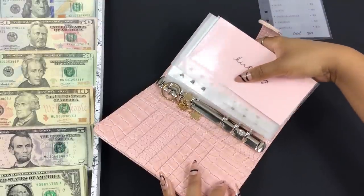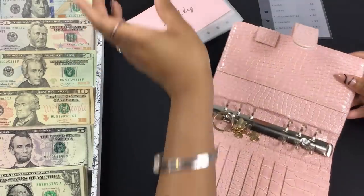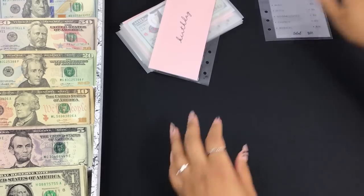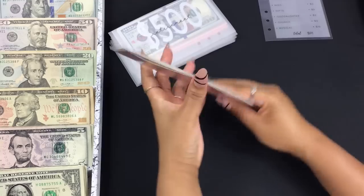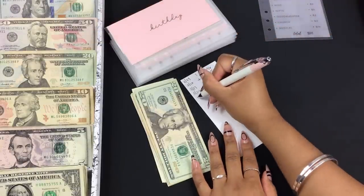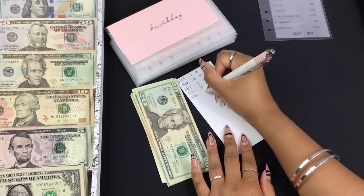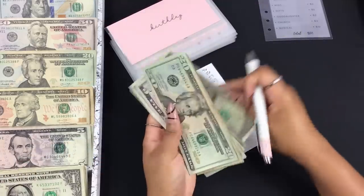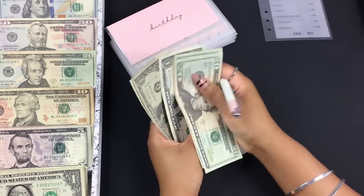I'm doing a super low stuffing today because we have heavy bills to pay on the first of the month. All of my sinking funds combined are getting $50 and the rest goes toward bills. Starting with birthday — I have $20, $40, $50, $60, $65, $66, $67, $68.